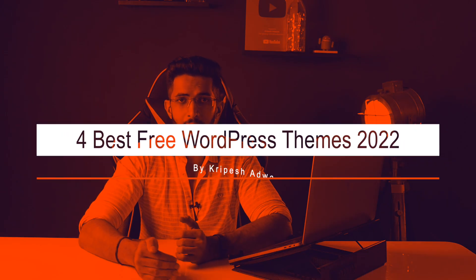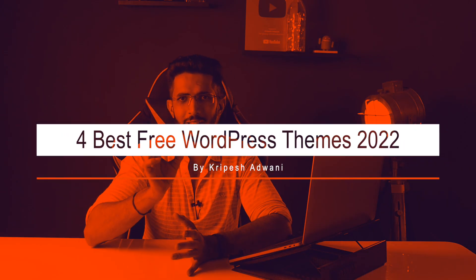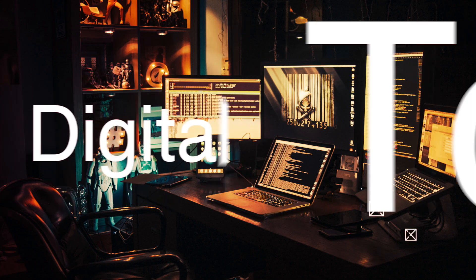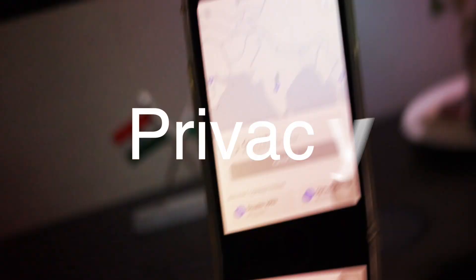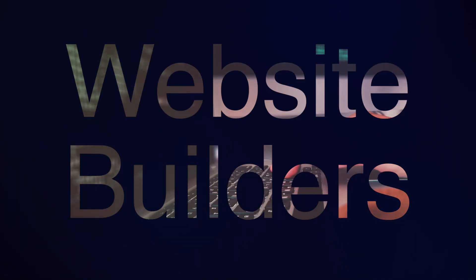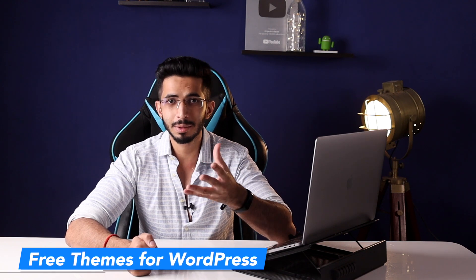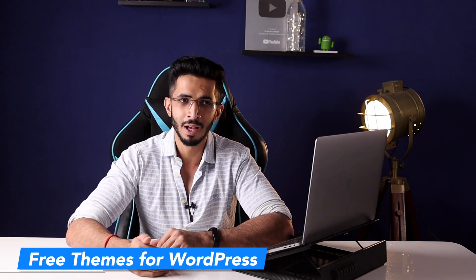Today, we will talk about the best free and fast lightweight themes for WordPress in 2022. We are going to talk about some free themes in WordPress which you can use for blogging, e-commerce, LMS, and portfolio websites.